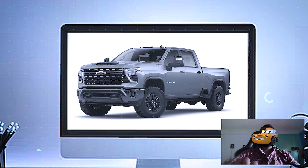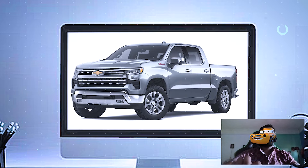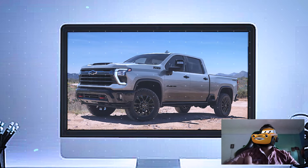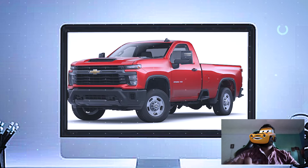Moving to the side, the ZR2 is equipped with 33-inch off-road tires wrapped around 18-inch aluminum wheels. These tires are ready to tackle anything from deep mud to rocky trails. You'll also notice the high-clearance fender flares, which give the truck a wider, more aggressive stance.